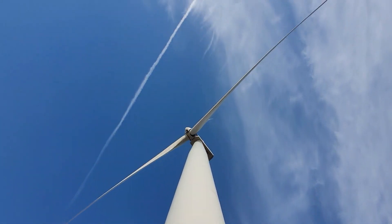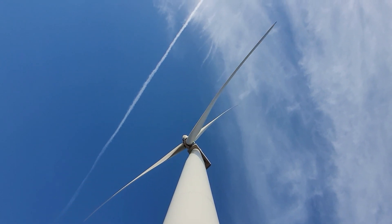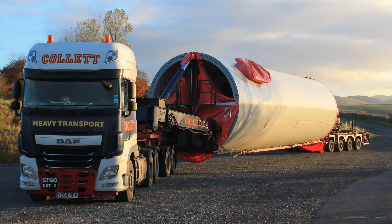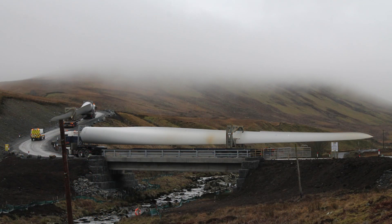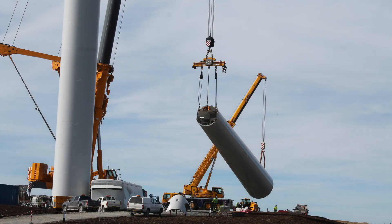By and large, the first time most people will notice a project is when construction starts and the wind turbines start popping up on the skyline, and it's always the most exciting part of the project — but it happens right at the very end when the vast majority of work has already taken place. Here are a few pictures of the construction of our wind farm, which took place in 2016 to 2017 and had a build schedule of about 18 months.